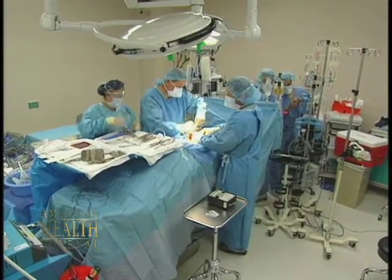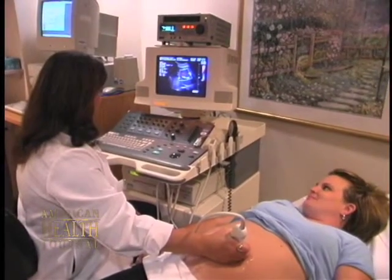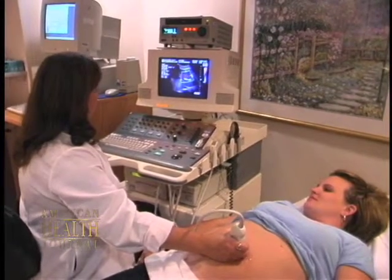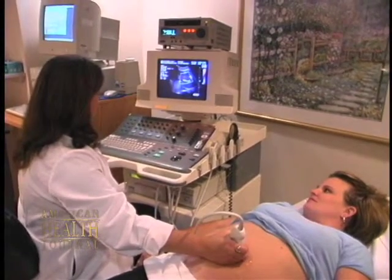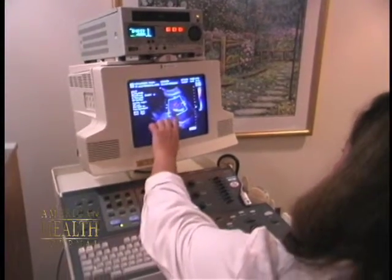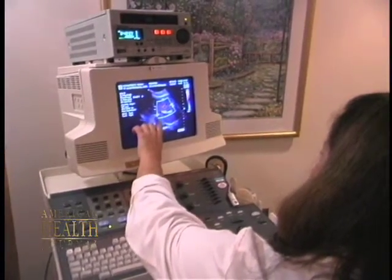Nowadays, most kidney disease, at least the congenital kind, is discovered in utero because all pregnant women are ultrasounded. So if there's a structural abnormality with the way the kidneys drain, or a developmental abnormality where the kidneys are smaller than they should be, or have cysts where they shouldn't, those things will be discovered and can be followed after the baby's born.